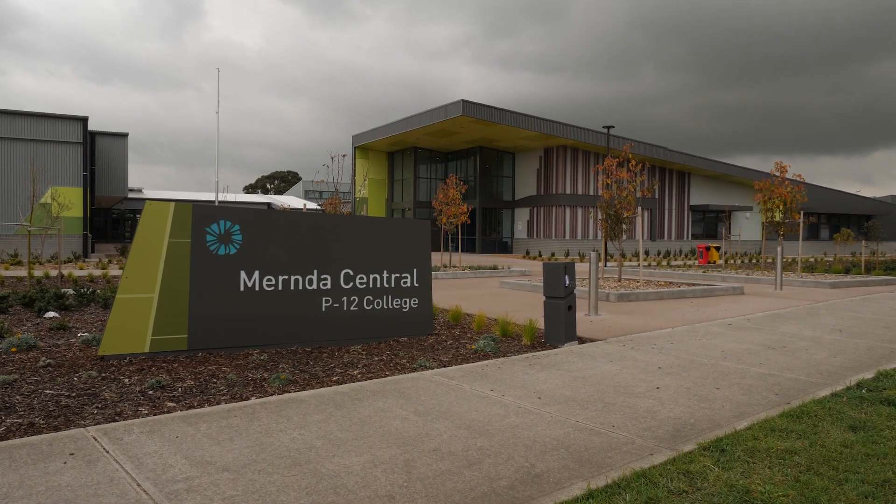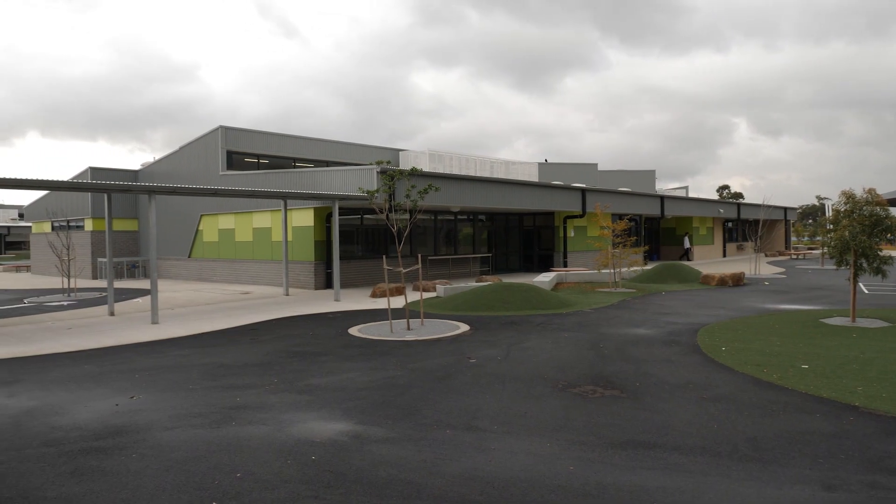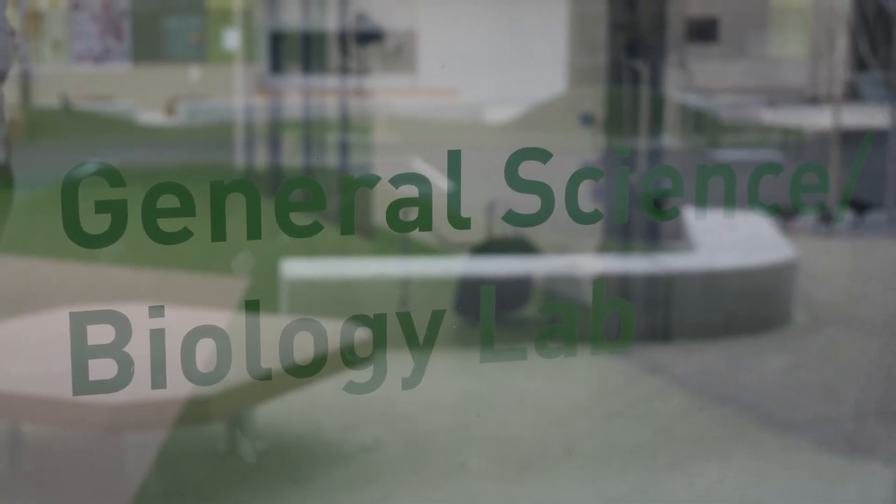Today we are interviewing Chloe. Chloe is our scientist in residence here at Myrnder Central College. Let's find out what she does.